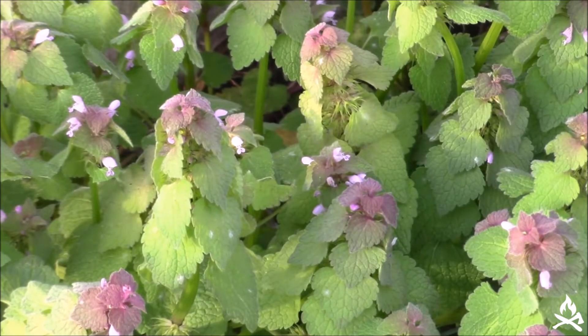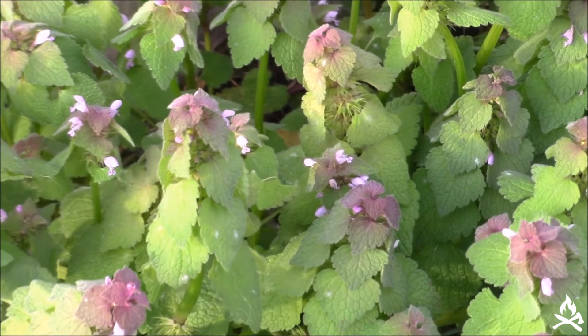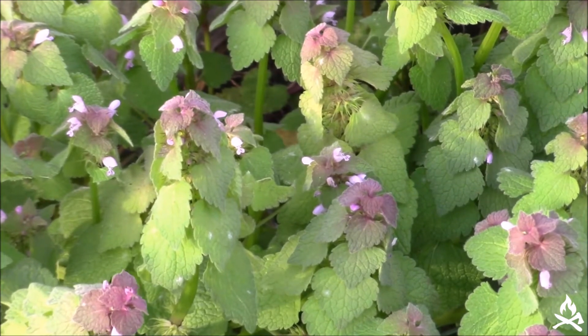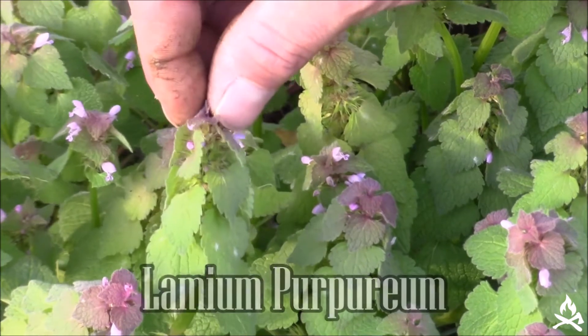Welcome everybody, I'm Kevin. Thanks for joining me here at Midwest Woodcraft. Chances are if you've been driving in the Midwest this early spring, you've noticed the expansive fields of purple in the distance. Clover usually gets most of the credit for this, but the culprit oftentimes is actually this purple dead nettle.